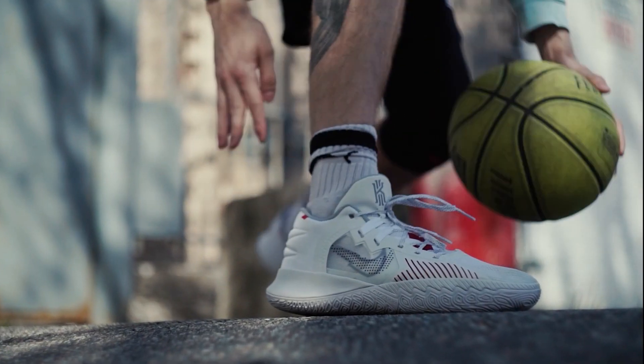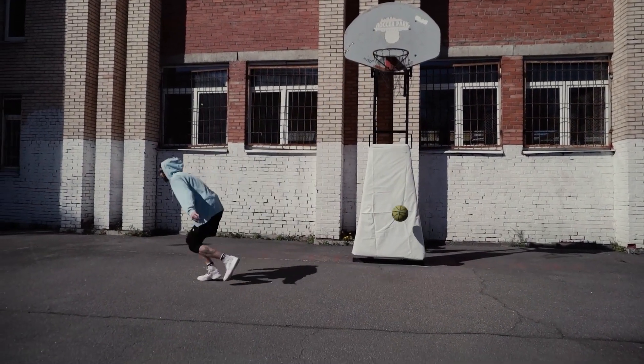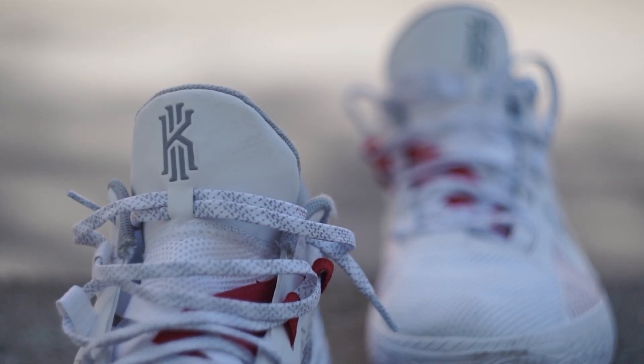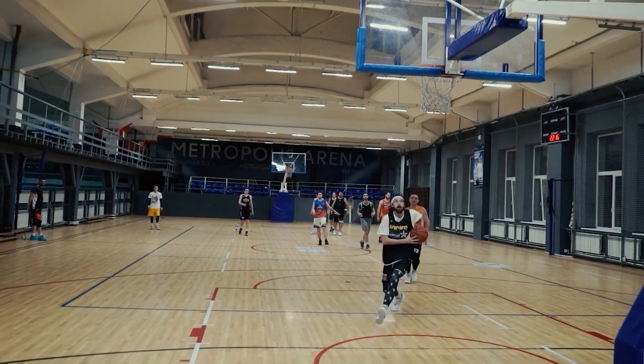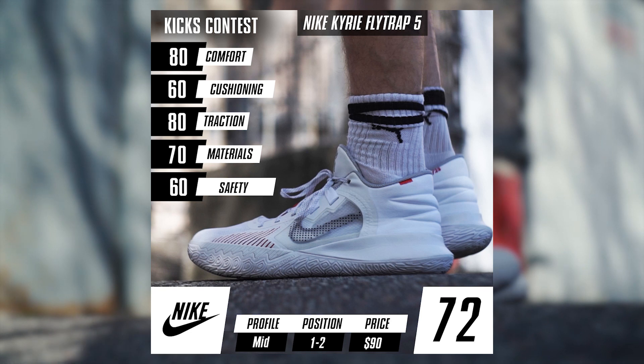You will enjoy playing Kyrie Flytrap 5s outdoors, first of all because of their great ventilation, which comes in handy during hot summer days. Plus, these are the lightest sneakers we've tested in 2022 — awesome! The outsole looks durable enough to hold the season of outdoor basketball. The only issue is the upper, which is kind of flimsy and heel lockdown isn't great. So these shoes are not for big and athletic ballers, but for smaller and lighter shifty guys.